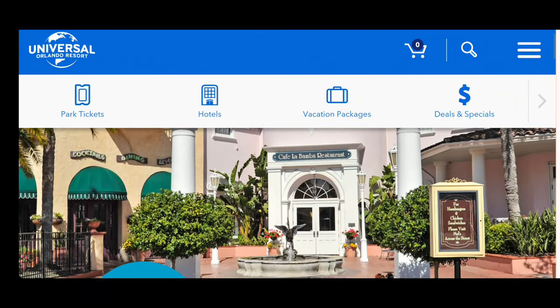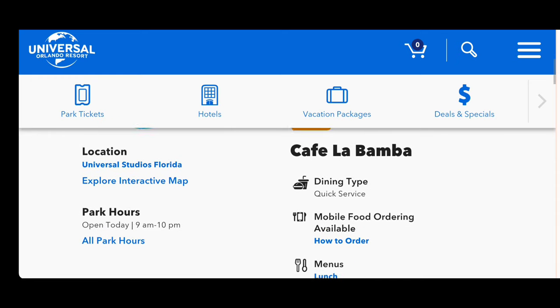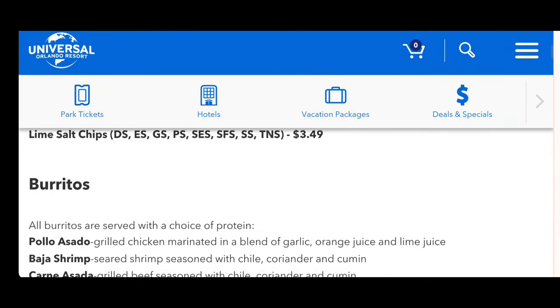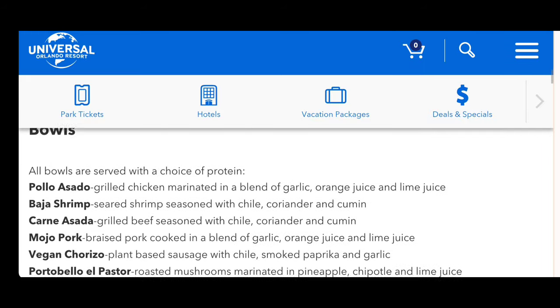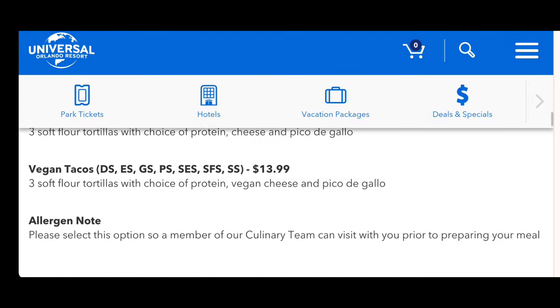The only restaurant we missed was Cafe La Bamba, which is right next to Mel's Drive-In. This just became a regular open restaurant during the day versus only being for catering or special events. Looking at their menu, they have burritos, tacos, and different bowls — I'd love to try it if they keep it open.